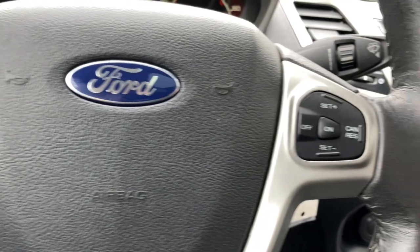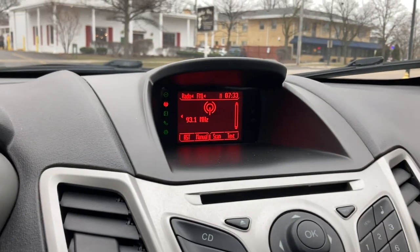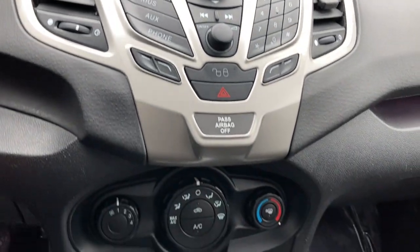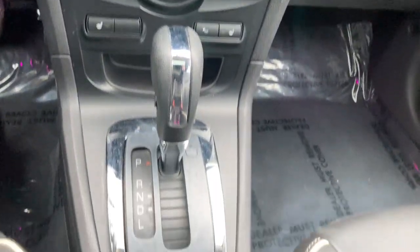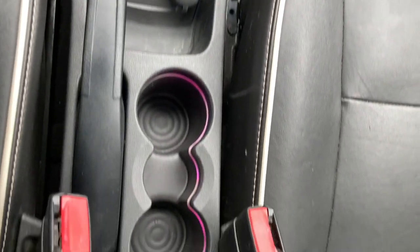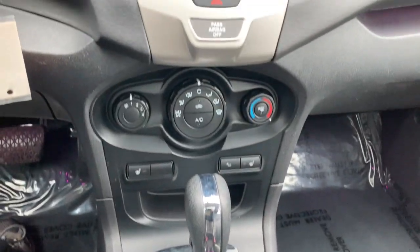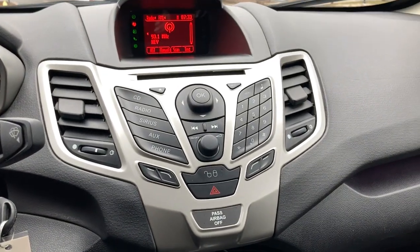The following are some of this vehicle's highlighted options: keyless entry, four-cylinder engine, sunroof, satellite radio, iPod and MP3 input, heated mirrors, electronic stability control, five-speed MT, aluminum wheels, and leather wrapped steering wheel.